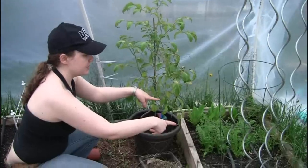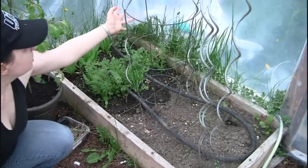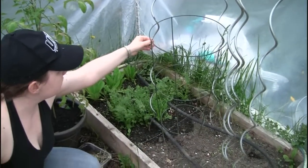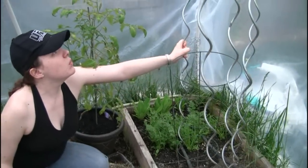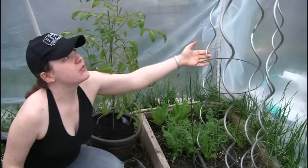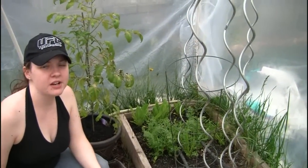I'll take you over to this bed. You can see a lot of curly metal posts in there — this is in preparation for the tomatoes we're going to be growing. We love these curly tomato spikes. We got them at Dollarama — they were $2 for these tall ones. How tall are they — maybe 5 feet?